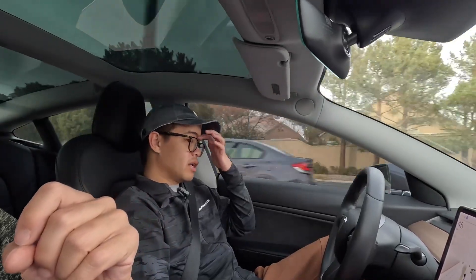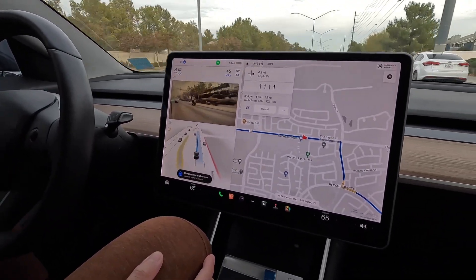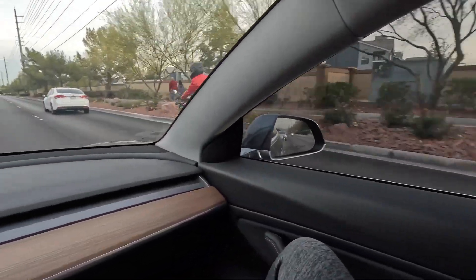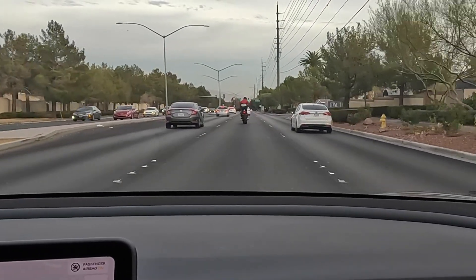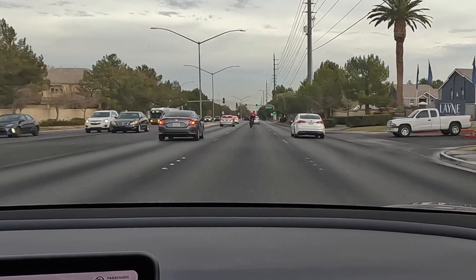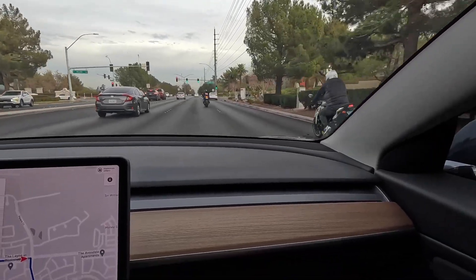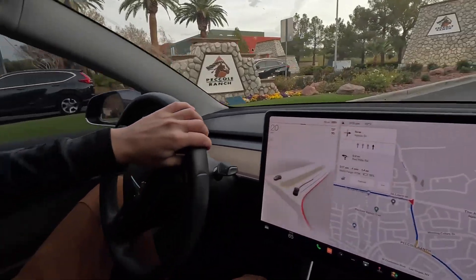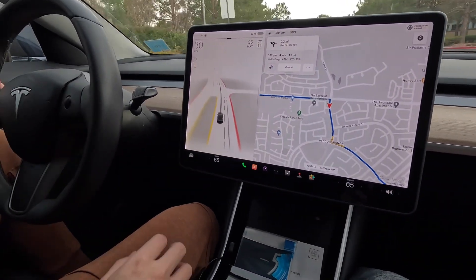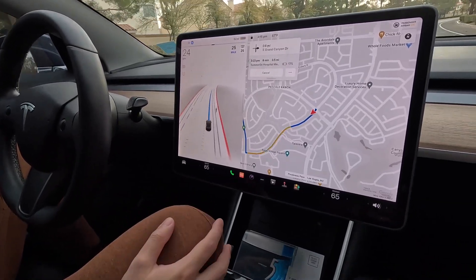I tried it in a roundabout — it works but it's a little jerky. It's making a right — and it did signal by itself! There's a motorcycle. The car just slowed down on its own. I was a little nervous so I took over. It was going right but waiting for the motorcycle to pass; it was just braking too slowly.